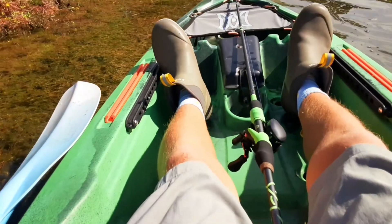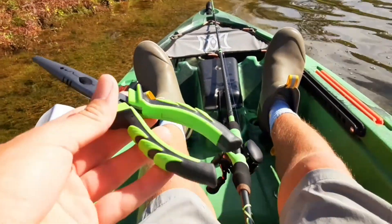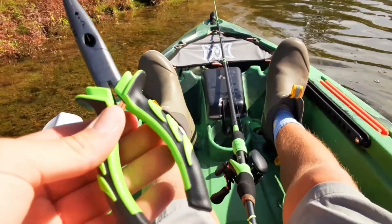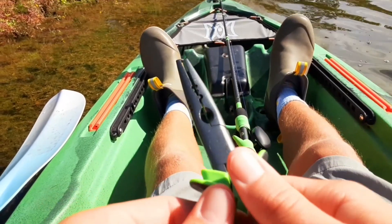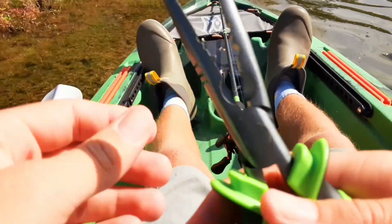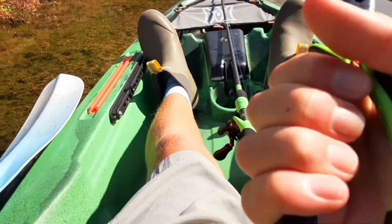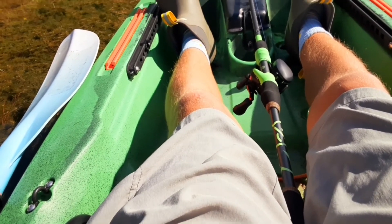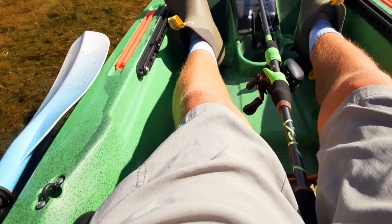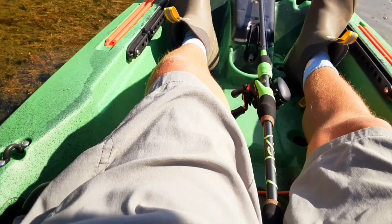I also got my Googan pliers with me — I'll show you guys. I got my Googan Squad pliers. This is like a multi-tool all-in-one. It's pretty much a knife — it can cut stuff, pull stuff, and help you out. It's got these nice grips. I've had these Googan pliers since the day I got my Googan rod, and I've been fishing with it as much as I can.